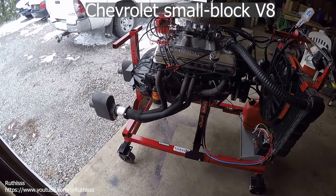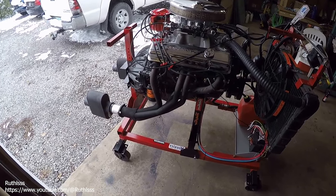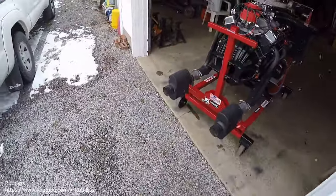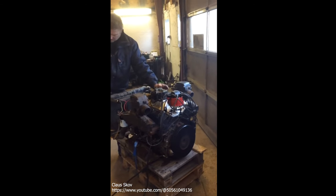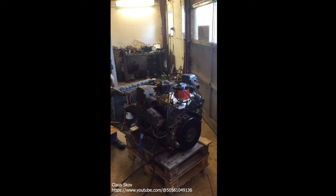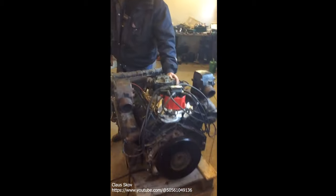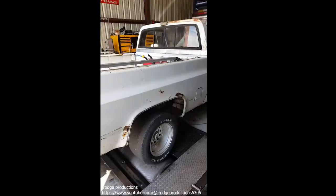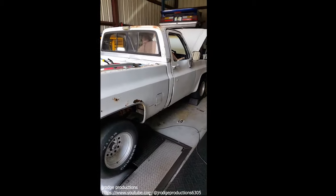Chevrolet Small Block V8. The small block Chevrolet is the definitive American V8. Everyone knows someone who owns one — maybe you own one yourself. Since it was introduced in 1955, GM and its subsidiaries have made over 100 million small block V8 engines. Let that number sink in for a second: one hundred million.